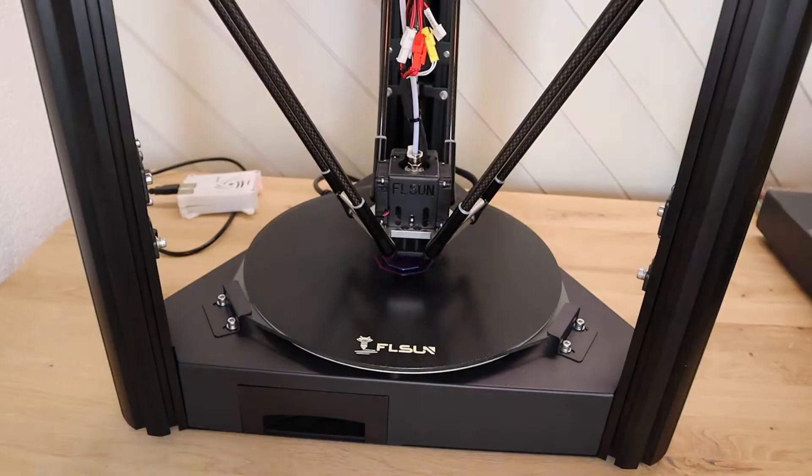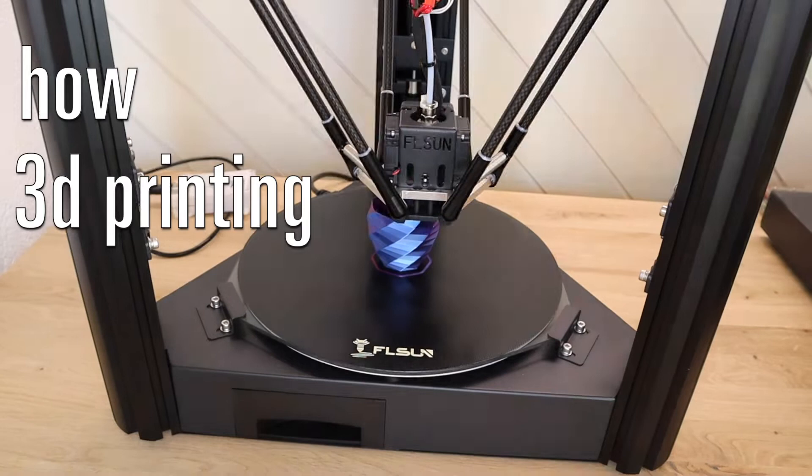How did a 3D printer save my day? Hi there, this is Samuel and in this video I will tell you how and why my 3D printers saved my day.